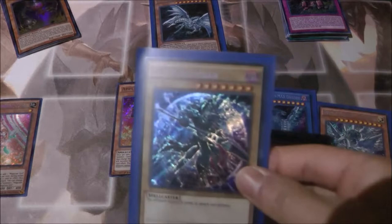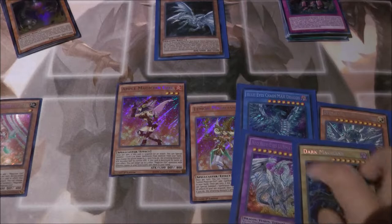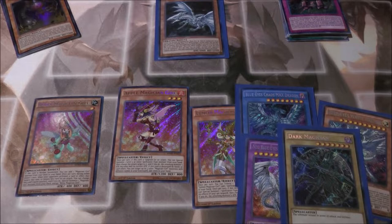So that's it for this opening of the Yu-Gi-Oh! Dark Side Dimensions movie pack secret edition. I got some pretty good pulls — Blue Eyes Alternative White Dragon, the three other Blue Eyes cards, the Dark Magicians, and some of the other cards. I'll get more of these packs to see what else I can pull. Make sure to check out my previous Yu-Gi-Oh! openings and follow me on Twitter, Instagram, and Twitch — link in the description. Hit that notification bell so you never miss an upload, and make sure to like, comment, and subscribe. Peace!